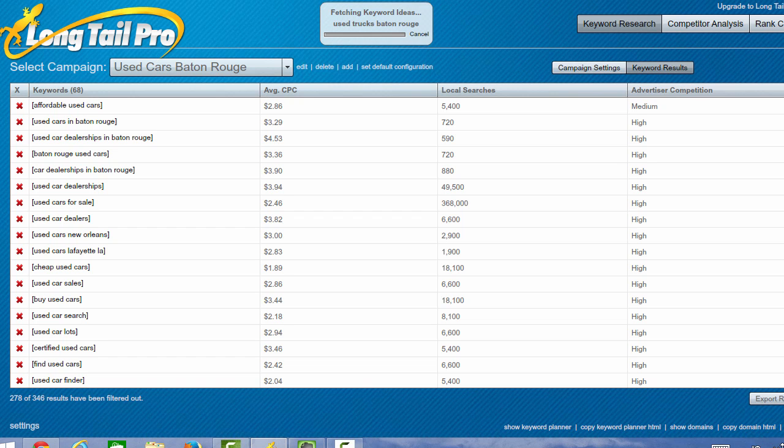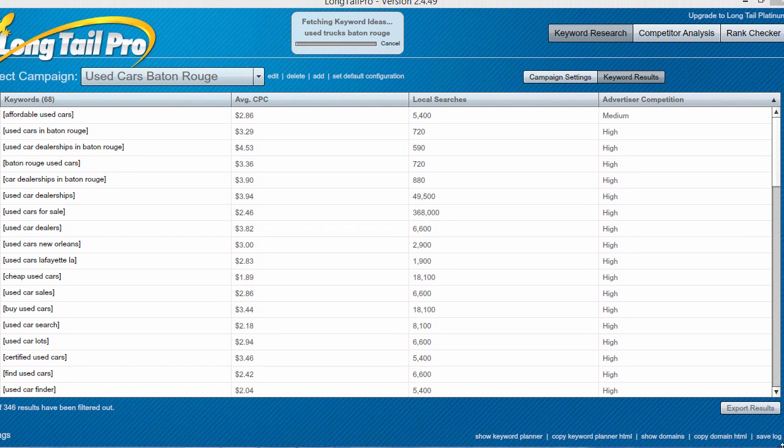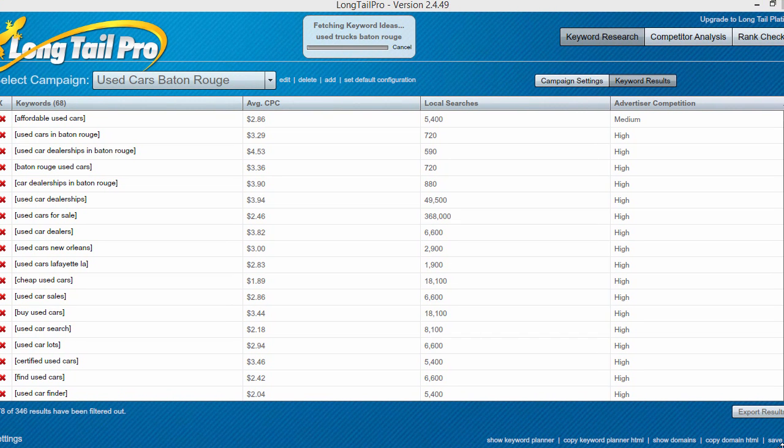I can go in here and export these results to an Excel spreadsheet and send them to my client. If a client asks me to do keyword research for them, that is something I generally charge clients for as part of an SEO package. I can give them 68 keywords, export the results, and show them why I think we should rank for these. This is an extremely valuable tool I've been using not only for clients but also for my blog and my own business.